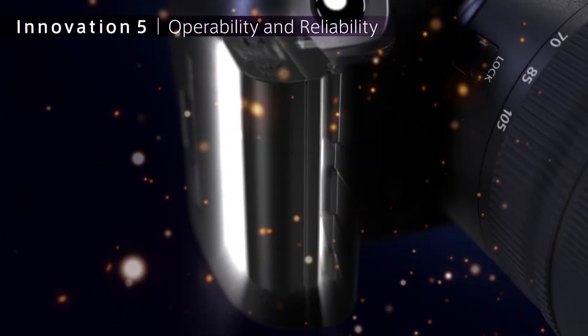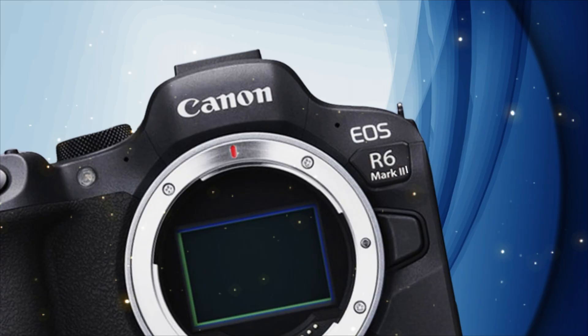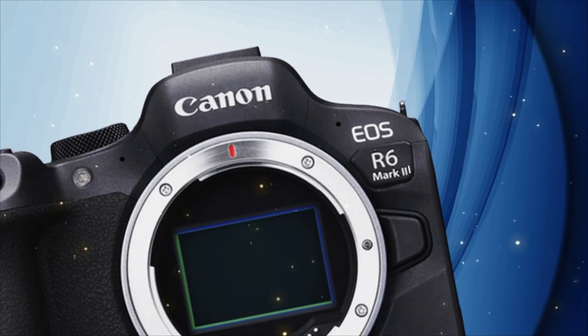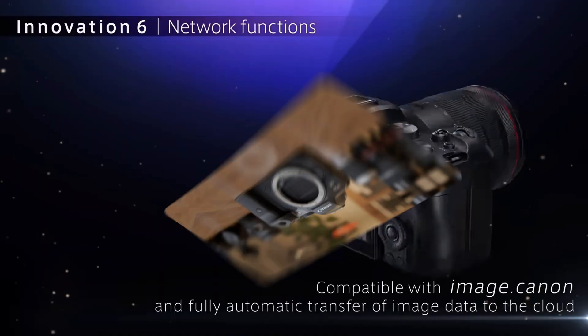Canon fans, this is big. The EOS R6 Mark III is finally real, and yes, it's reportedly shipping before Christmas. We're talking about Canon's latest full-frame mirrorless camera that promises more resolution, faster autofocus, and next-gen hybrid performance. But is it really worth the upgrade, or just hype before the holidays?